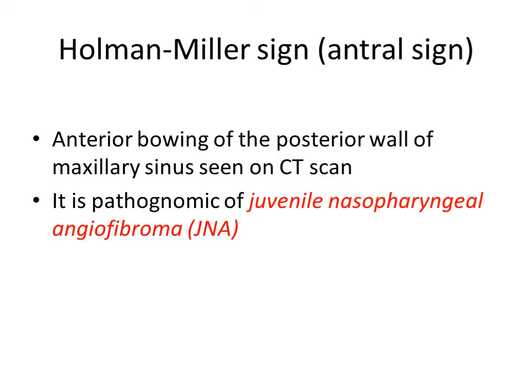Then Holman-Miller sign, also called the antral sign. It is a pathognomonic sign of juvenile nasopharyngeal angiofibroma. It is a radiological sign in which there is anterior bowing of the posterior wall of the maxillary sinus seen on CT scan, because the tumor pushes the posterior wall of the maxillary sinus anteriorly.